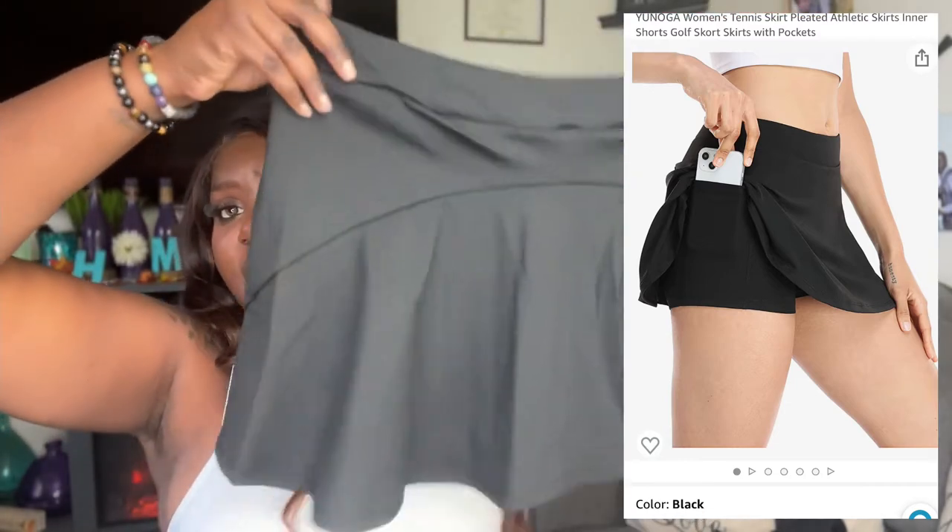Now let's get into this tennis skirt — it is so cute. I was actually planning on being Serena for Halloween, so I was on the prowl for a nice tennis set. I got this in a 2XL. It has a great waistband area that is very firm and tight, so your stomach isn't moving all over. The quality is thick, it's not see-through, and all of that for $23.99 — you really can't beat it.